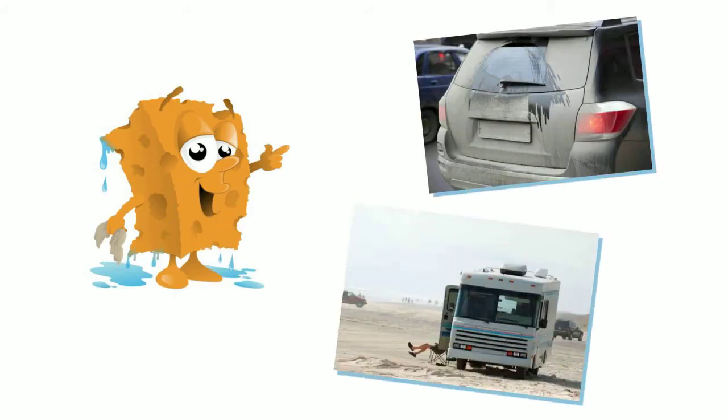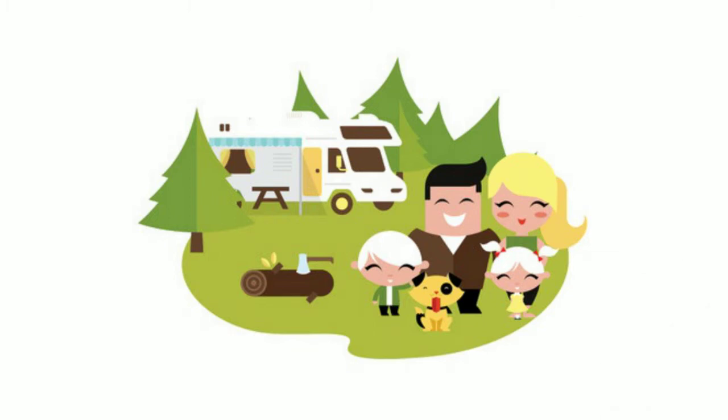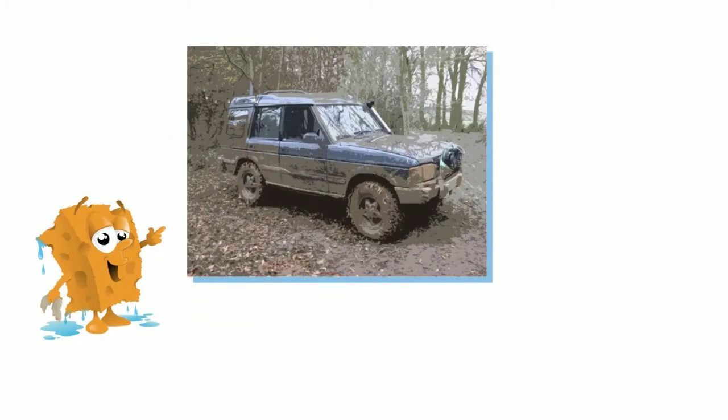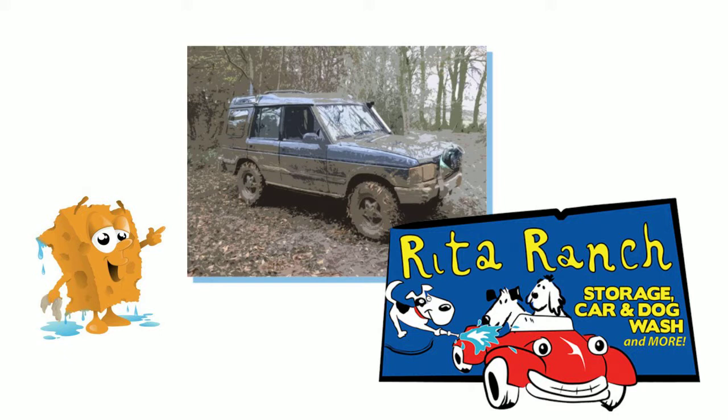Has something or someone made your vehicle a little dirtier than usual? Whether it's your kids and dog getting a little too rambunctious in your RV, or your car getting muddied up after a trip to Patagonia Lake, one thing is certain — your vehicle needs a little extra care from the Detailing Center at Rita Ranch Storage Car and Dog Wash.